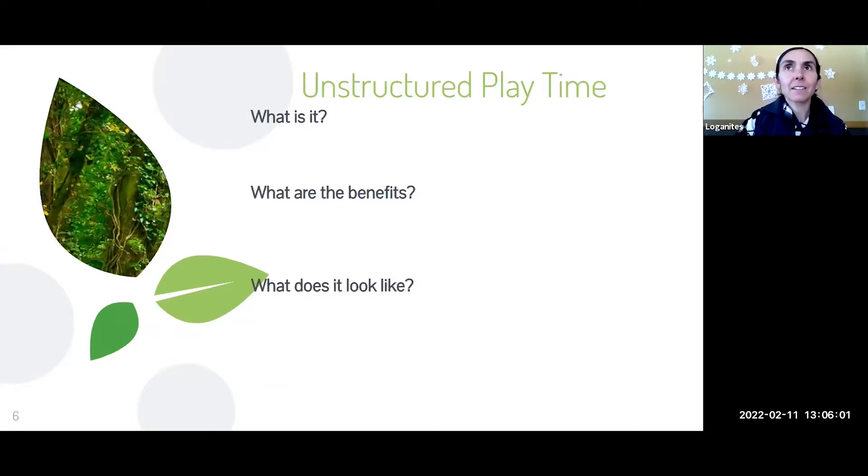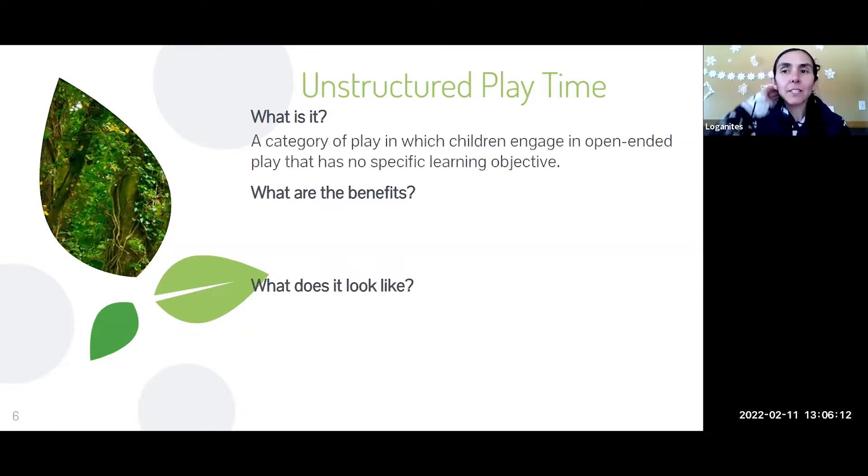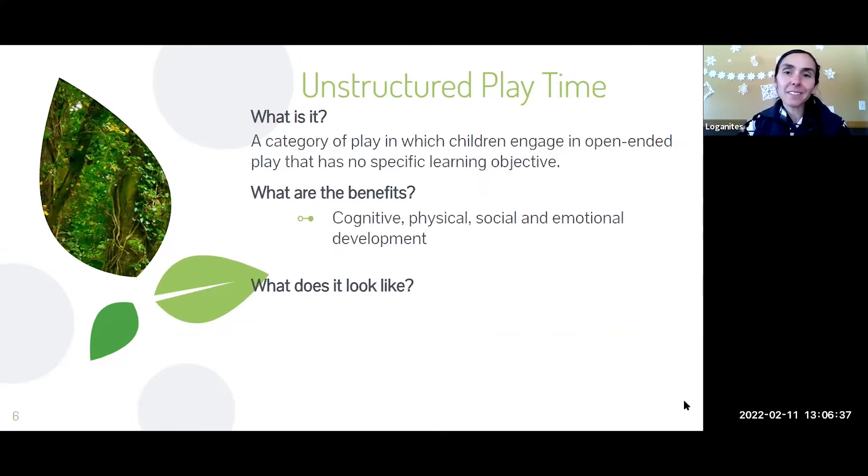One of the unique parts of our program is that we spend a lot of time with unstructured playtime — a category of play in which children engage in open-ended play with no specific learning objectives. Even though we have objectives each week, with unstructured playtime it's up to them what they're going to get out of it. The benefits are cognitive, physical, social, emotional — the whole child — because they're pushing themselves in whichever direction they want, and we're just there to make sure they're safe.